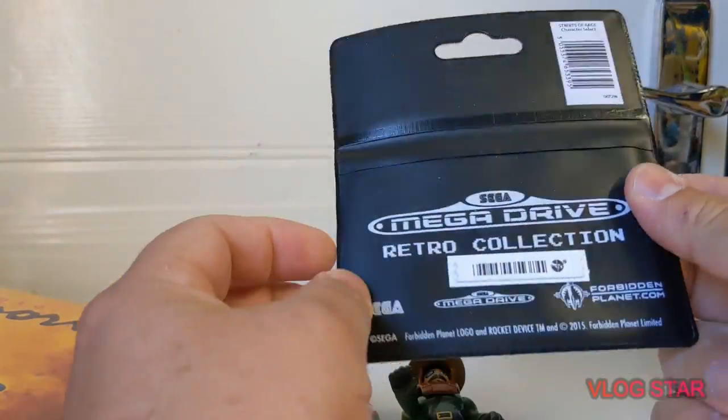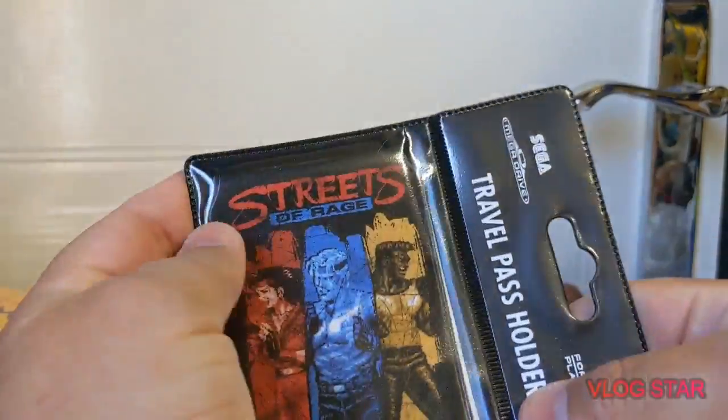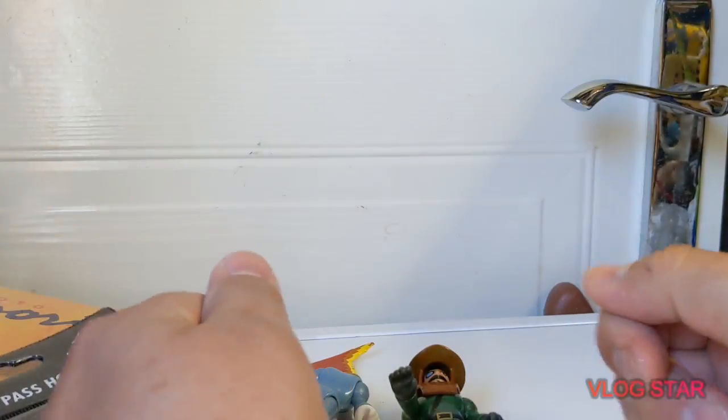Awesome. From the same shop I also picked up a Mega Drive retro collection travel pass holder — this is from Streets of Rage and that cost me a quid.